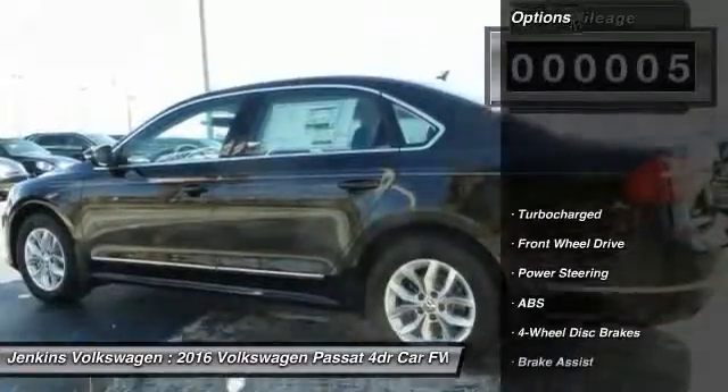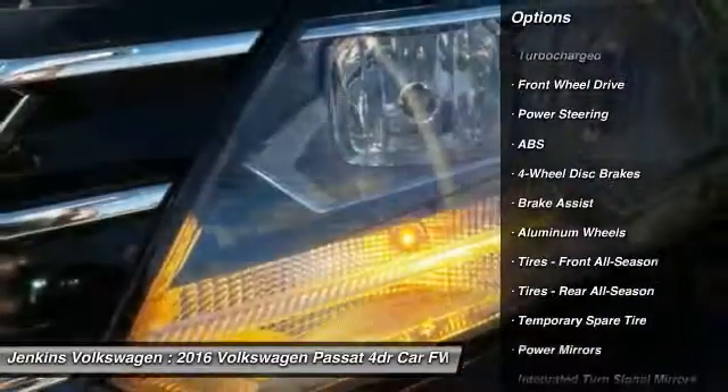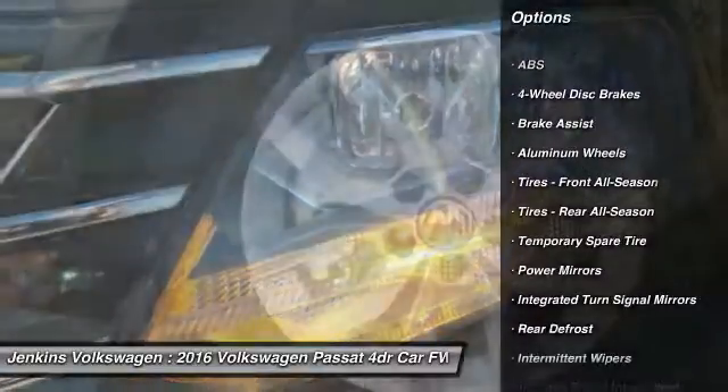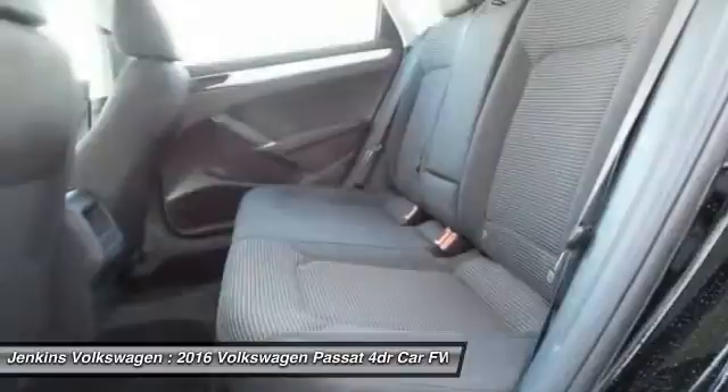Anti-lock braking system. Traction control. Keyless entry. Steering wheel audio controls. Backup camera. Bluetooth. Power steering. Adjustable steering wheel. Driver airbag.